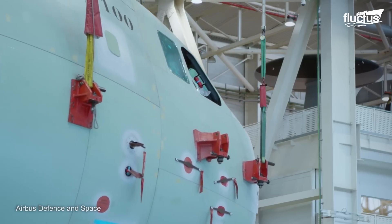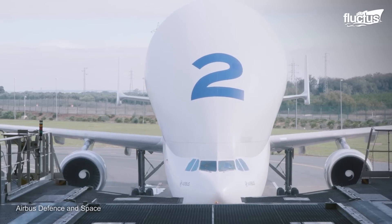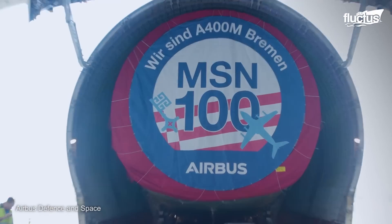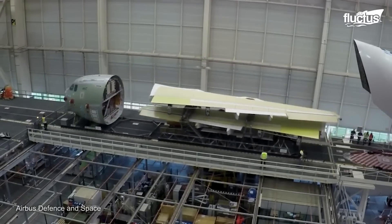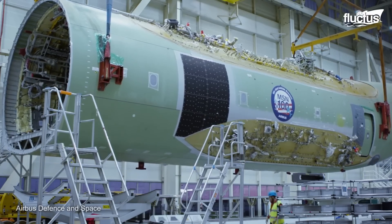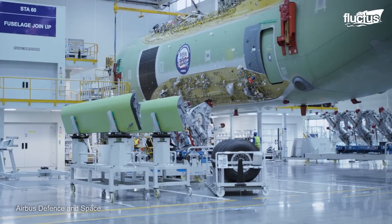Once each sub-assembly and component is manufactured, they are transported inside the giant Airbus Beluga carrier, which has an extraordinary carrying capacity and long-range capabilities to move large components like the wings and fuselage sections. These components are sent to the main assembly site in San Pablo, Spain, where various stations are responsible for assembling specific sections.